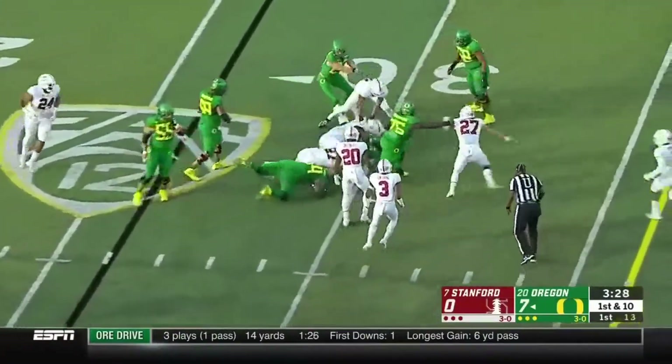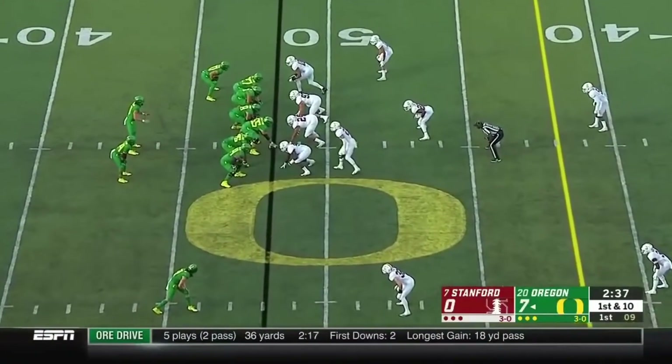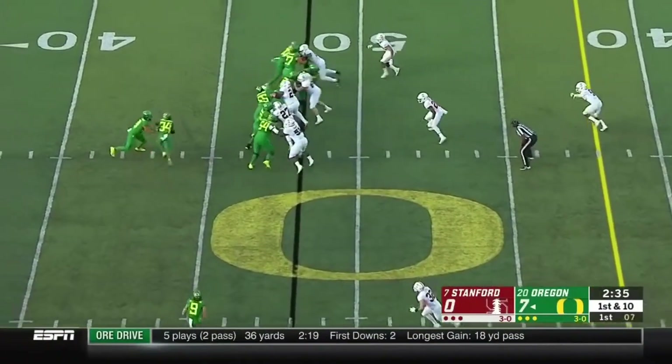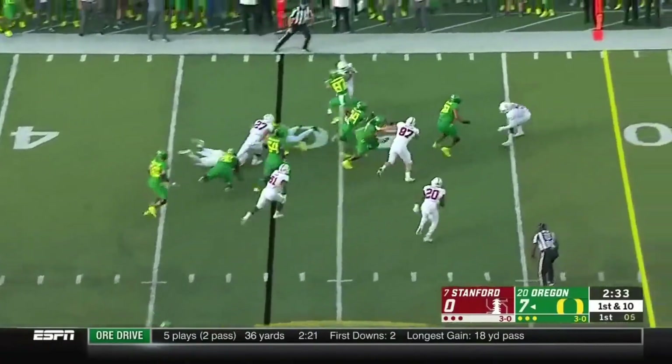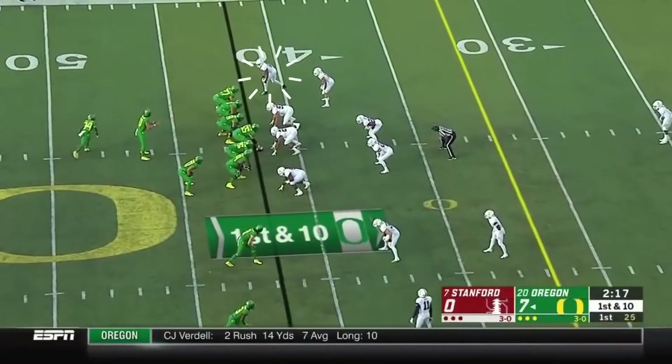They hand it off inside to C.J. Verdell. Herbert is 5-for-5. They show pressure up the middle, handoff around the end, and busting free — Verdell picks up great yards.